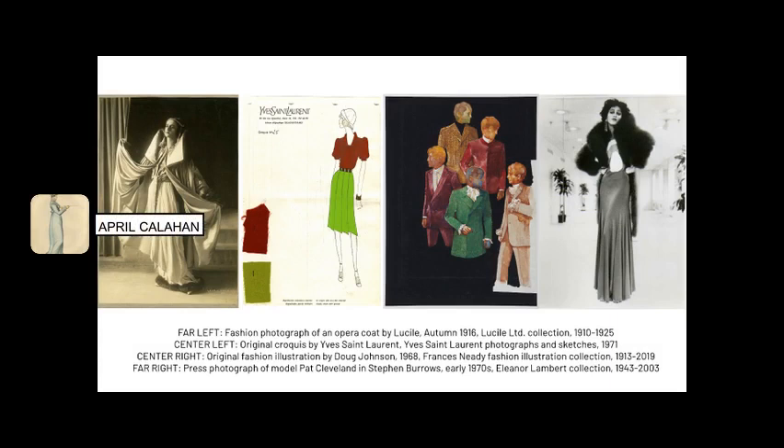Some of the highlights of our manuscript collections are original sketches and photographs from Lucille Limited dating to the 1910s and 1920s, original sketches from the houses of Christian Dior and Yves Saint Laurent, the 60 linear feet of records of American fashion publicist Eleanor Lambert, as well as the archive of cosmetics maven and art collector Helena Rubenstein. Our Francis Needy collection of original fashion illustrations contains more than 350 examples of work by some of the top fashion illustrators working during the 20th and 21st centuries.